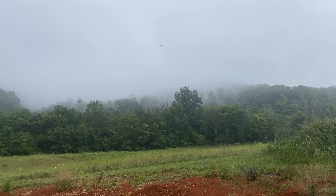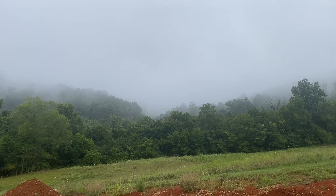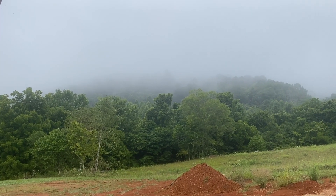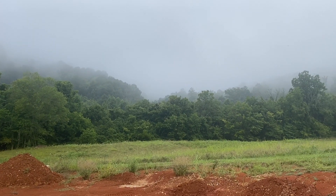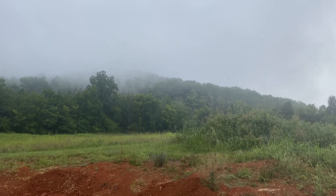Good morning out on the farm. Clouds are hanging low this morning — barely see the top of the ridge. I'm not sure if or when we're going to be getting to work today.